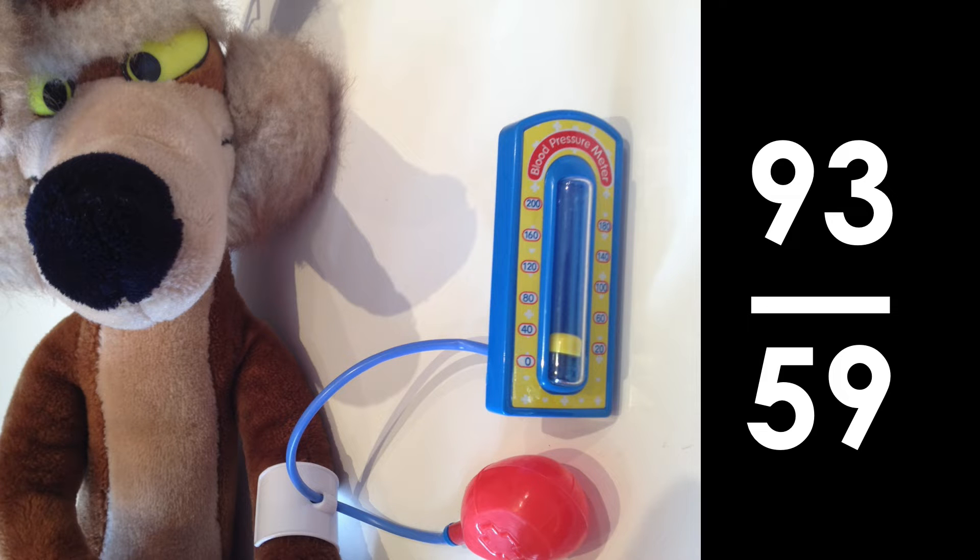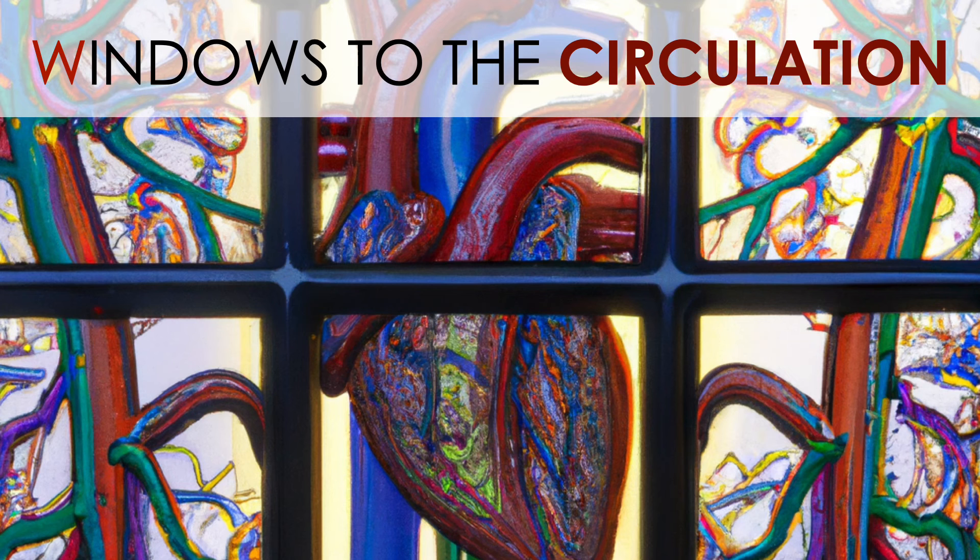The well-looking patient — should we be worried about a low blood pressure? We need to go and have a look at the patient and assess for any evidence of organ hypoperfusion. We do this by making use of the windows to the circulation. There are three clinical signs and a laboratory test.